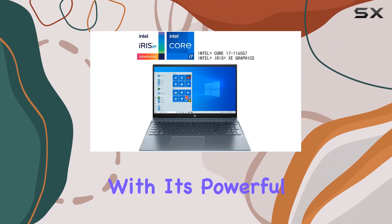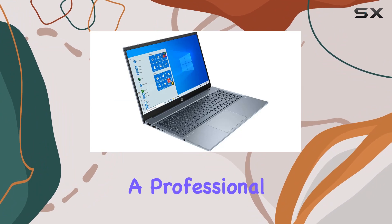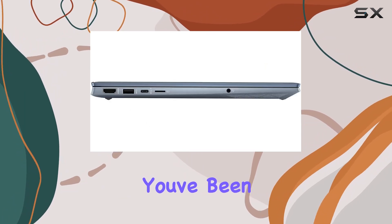In conclusion, the HP Pavilion 15 impresses with its powerful specifications, stunning display, and thoughtful design elements. Whether you're a professional handling demanding tasks or a multimedia enthusiast, this laptop might just be the fog blue powerhouse you've been searching for.